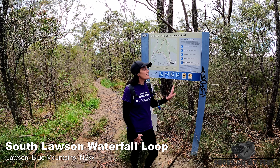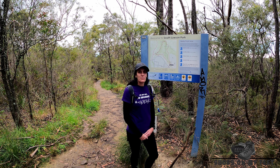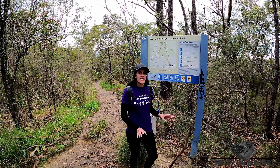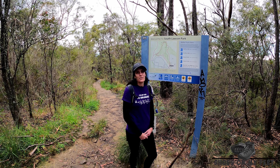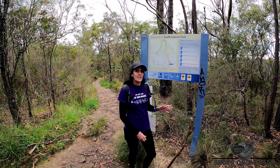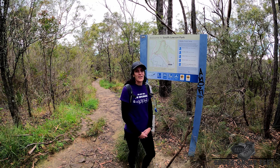Today we're doing the South Lawson waterfall walk. This is a relatively short, relatively easy walk. It is a dog friendly walk because it's in Council Reserve, not National Park. It should take you around about two hours to do the walk and it's just shy of three kilometres as a loop track. There are five waterfalls on this walk and it's a lot of fun. It can be done in pretty much any conditions because it's a really good track.